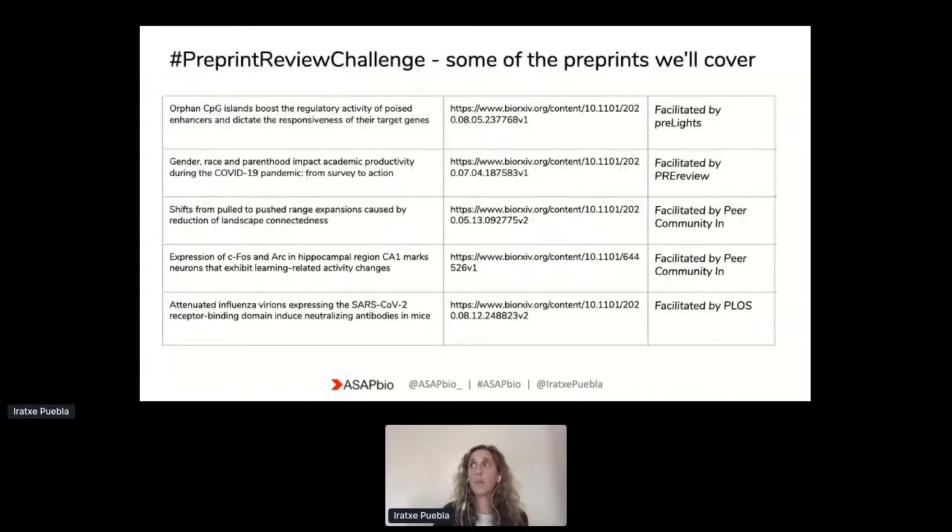We are going to be working on a number of preprints. The list is quite flexible and we keep adding to it as we receive recommendations. We've developed it based on the recommendations from those who registered for the event and from our partner platforms. I wanted to give you a flavor of some of the preprints we will work on — those that will have dedicated groups and facilitators with each of the platforms or partner journals.